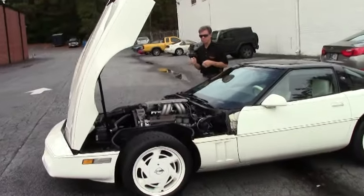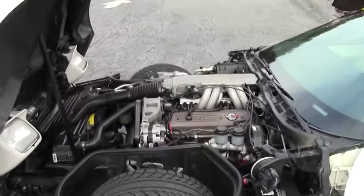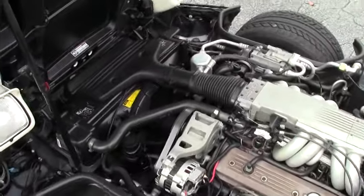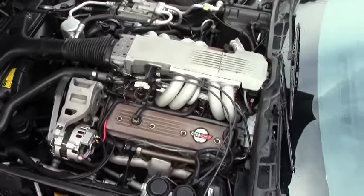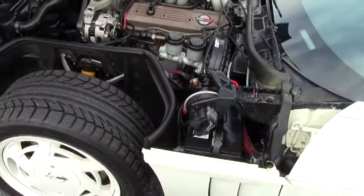We're also going to take a look up underneath the hood. Awesome Corvette engine — it's a 350 cubic inch L98, the tune port injection engine. As you can see it's very clean and in good shape. You can also see the tires from here in good shape.